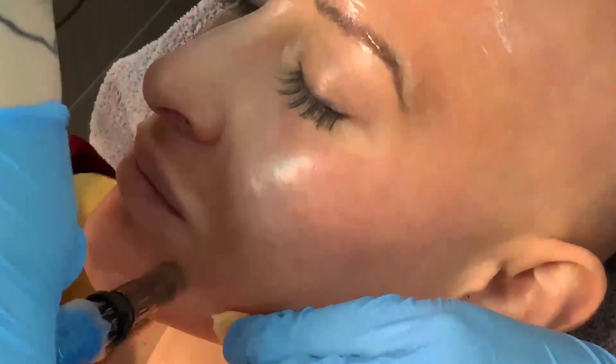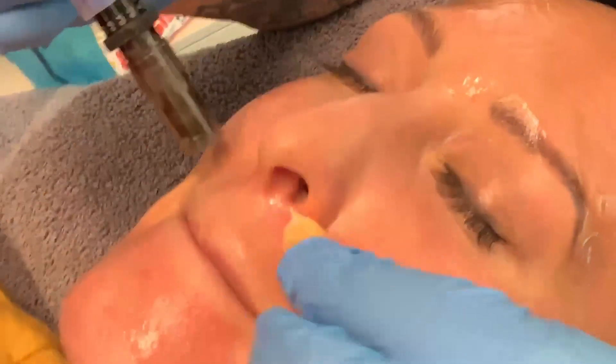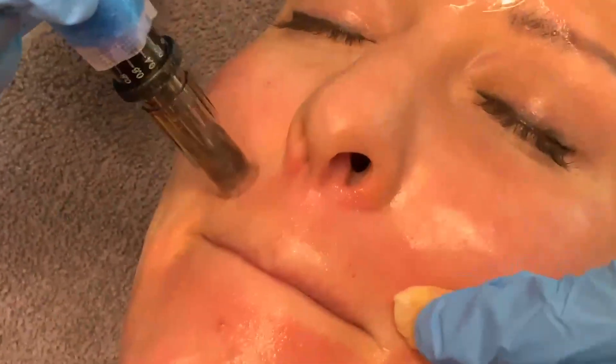I've also thrown in some PRP treatments. PRP stands for platelet-rich plasma. It's another anti-aging treatment where we can either inject it like filler or microneedle it into your skin. What the platelets do is stimulate your stem cells to migrate to where they are. So if we microneedle the platelets into your face, the stem cells migrate there and make brand new skin cells, brand new elastin, brand new collagen. You can naturally restructure your skin using your own blood.